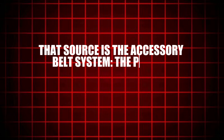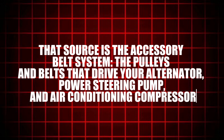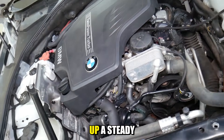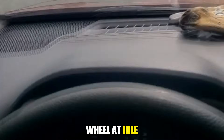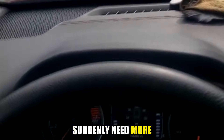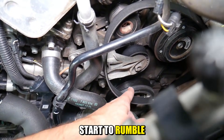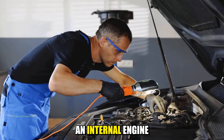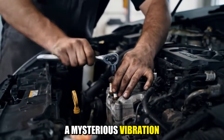While the engine is fighting this invisible air, another source of vibration can be spinning right at the front of it — the accessory belt system: the pulleys and belts that drive your alternator, power steering pump, and air conditioning compressor. If a belt is worn, out of alignment, or too loose, it can set up a steady buzz you feel even when the car is standing still. Turn the steering wheel at idle or switch on the AC and the vibration ramps up because those accessories suddenly need more power. Bearings inside the pulleys and accessories can also wear out and start to rumble, feeding vibrations straight into the cabin. A quick belt and pulley check can sometimes erase a mysterious vibration in one visit.